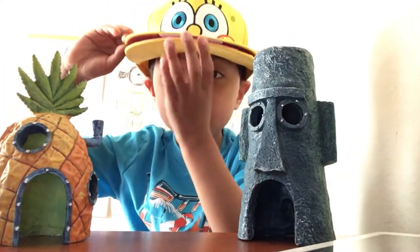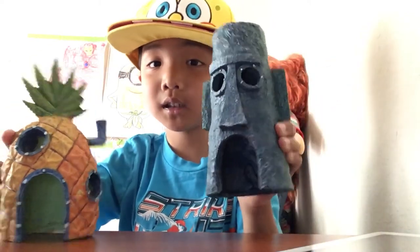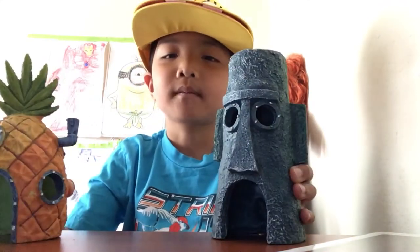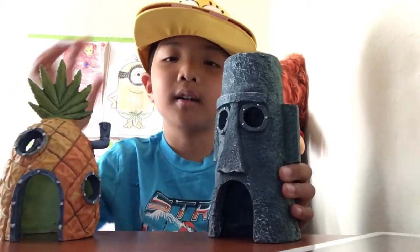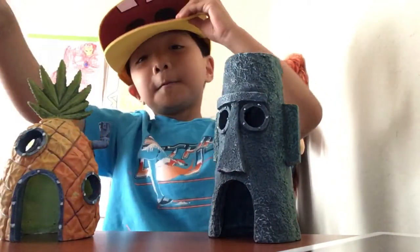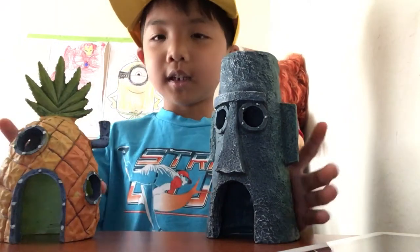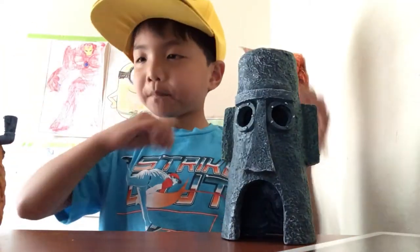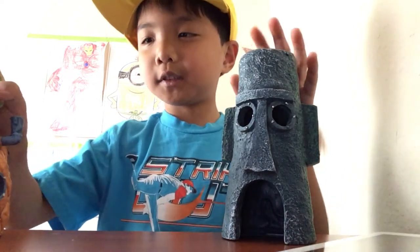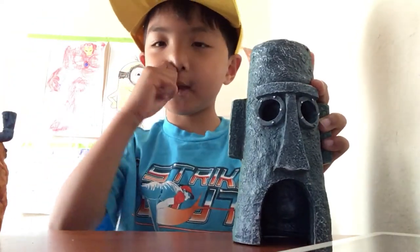Is it the hat, or is it the Squidward tiles or the SpongeBob tiles? Which one is your favorite — is it the SpongeBob or this or this? I already told you. Don't comment because I'm not allowed yet to comment. So give this video a thumbs up, give this video eight thumbs ups, and shoutouts to my Instagram — bye bye!